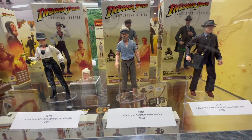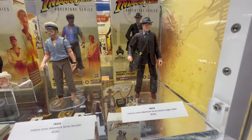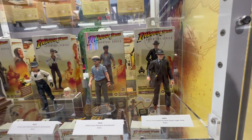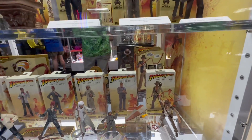We have Ronaldo, played by Antonio Banderas from the latest film. And then we have Jurgen Voller over here, who is also from the latest film. These guys round out the collection. Donovan was previously released as a retailer exclusive.